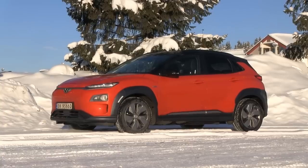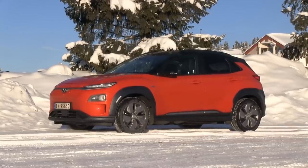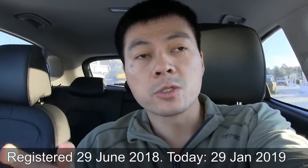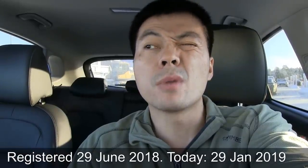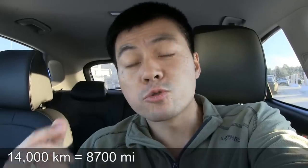We are now in the Hyundai Kona 64 kilowatt hour. This car is a little bit different than the other cars I tried before, because normally I try a brand new car. But this one was registered on the 6th of June and delivered on the 29th of June last year. So it's about seven months old and it has 14,000 kilometers on the odometer. I'm thinking we should try a degradation test, and also do a high-speed test and the typical range test.